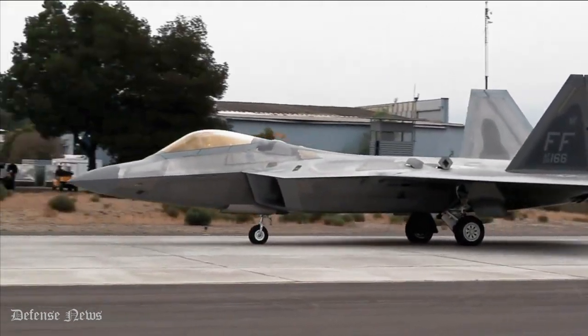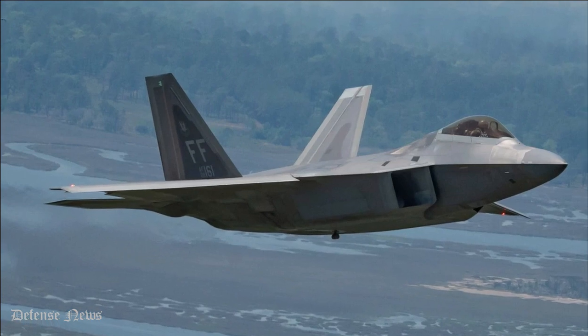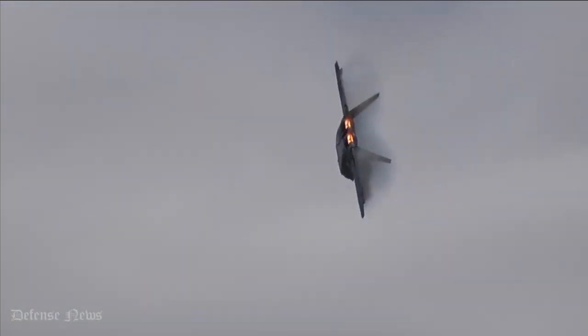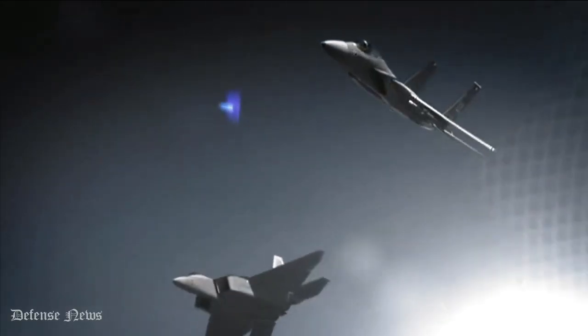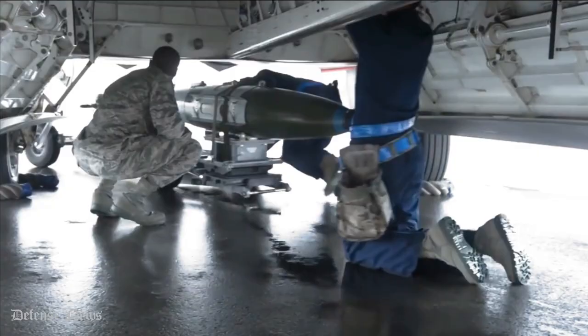Number 6: No Export. The F-22 cannot be exported out of the U.S. according to U.S. federal law, in an attempt by the U.S. to protect its stealth technology and classified features. Reports have stated that Japan has tried to purchase the F-22, as it would require fewer fighters for itself if it had the F-22.